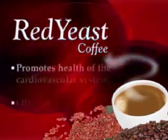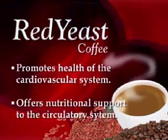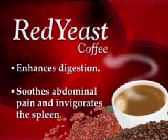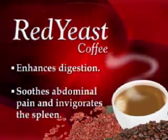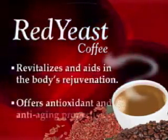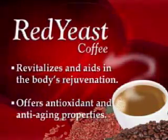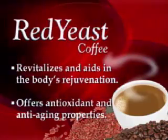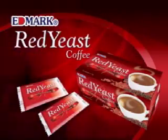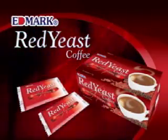Red yeast coffee promotes health of the cardiovascular system, offers nutritional support to the circulatory system, and enhances digestion. Red yeast coffee soothes abdominal pain and invigorates the function of the spleen. Red yeast coffee revitalizes and aids the body's overall rejuvenation, as it offers antioxidant and anti-aging properties. Healthy coffee has never tasted this better. Red yeast coffee is another outstanding product from Edmerc.